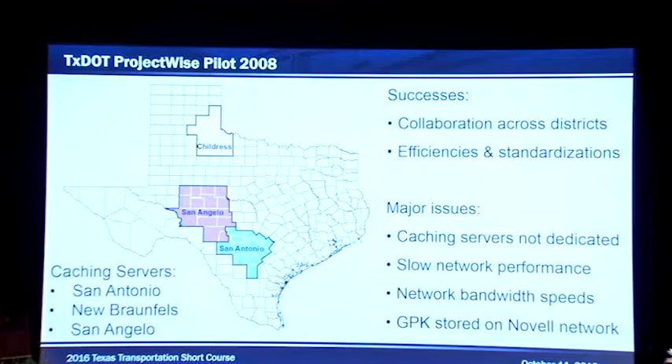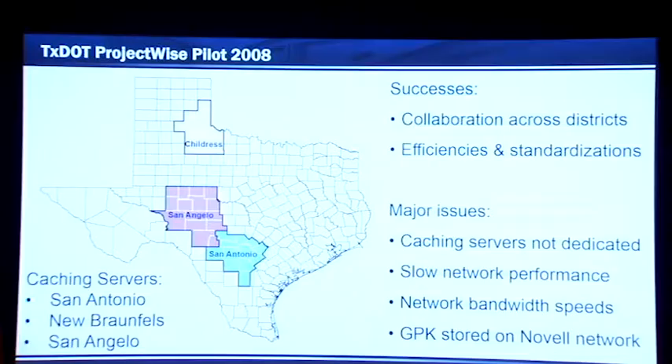Once we started our new ProjectWise project in 2014, there were obviously a lot of things we had to improve. The main things were the caching servers, the slow network, and network bandwidth speeds — which are two separate issues: the slow network being the internal network and the bandwidth being the external network. Also, for those who don't know, the old ProjectWise wouldn't allow you to keep the GPK file in ProjectWise, so you had to store that on the Novell network, your C drive, or something like that, and then reference it that way.